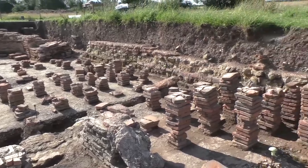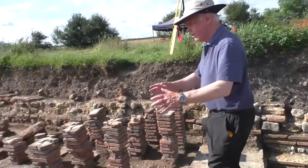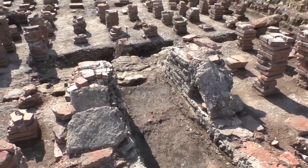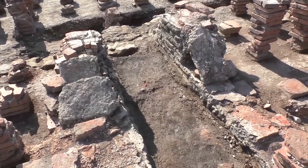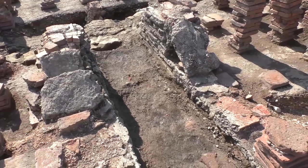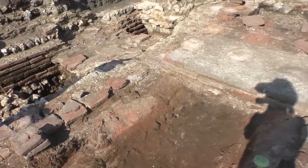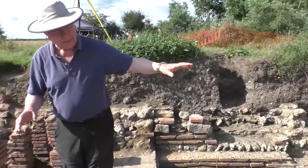Down in front you see a later furnace structure which is now providing heat just for this east end. You've got the remains — very vitrified, with the brick breaking up — the remains of the two cheeks of the furnace and the heat coming through. Conceivably, given the dimensions, it was still able to heat some kind of hot bath at this east end.